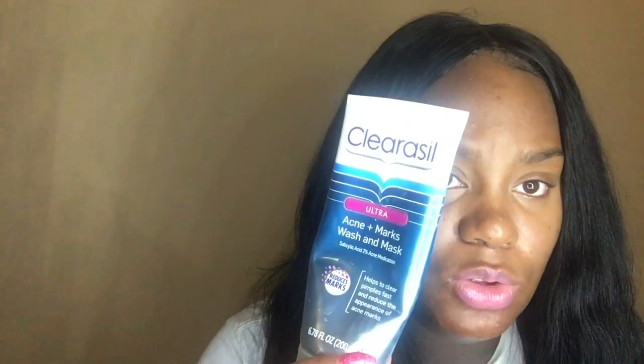The first product is my favorite and I want you guys to know that I did consult with my doctor and she gave me the green light to use these products because I'm in my third trimester. The first product is this ClearCell Ultra Acne Plus Marks Wash. I was really skeptical about using this just because it has salicylic acid — it's 2% — and it says it helps to clear pimples fast and reduce the appearance of acne marks, which has been great because I had so many dark marks. I heard you're supposed to stay away from salicylic acid while pregnant, but my doctor gave me the green light since I'm so far along — she said very little will reach your bloodstream. I would definitely talk to your doctor before starting any new products.